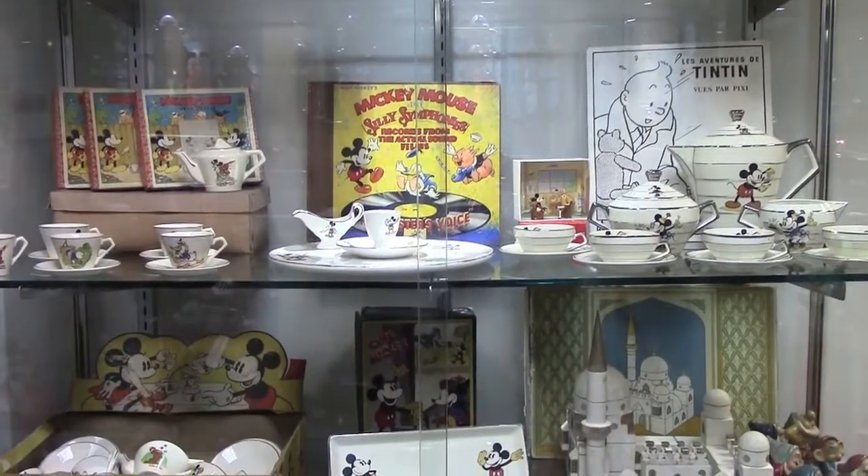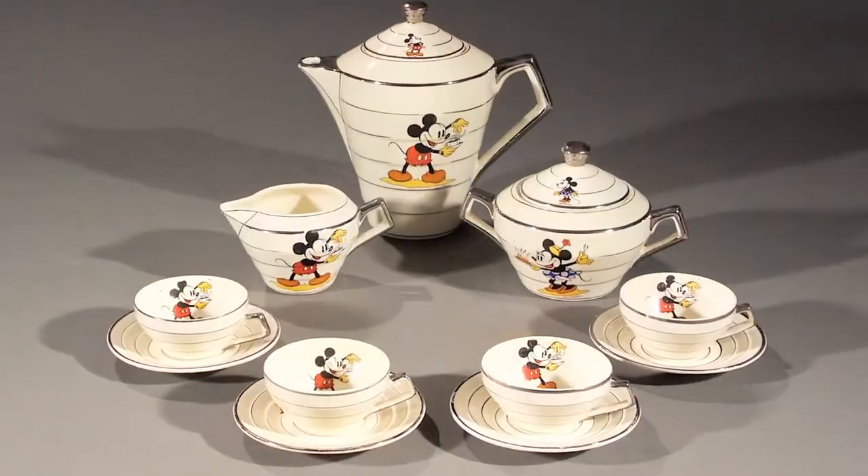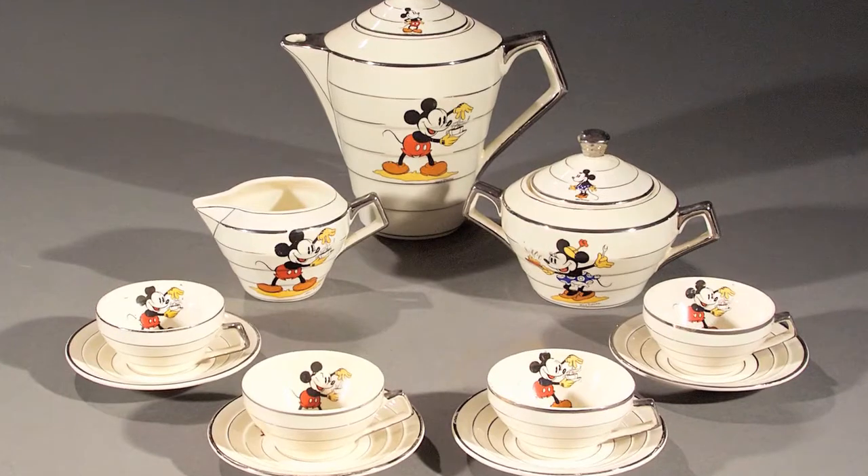Here we have a lot of items from the 30s, 40s, and 50s. Mickey Mouse was very popular in France in the 30s because the comics came out there and a lot of people bought them.